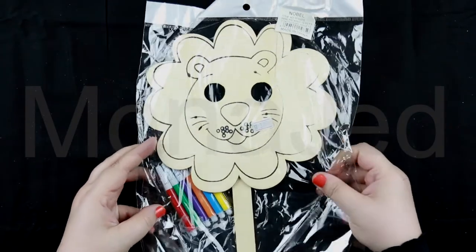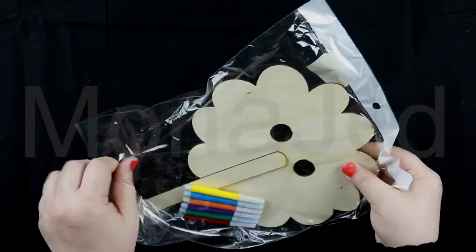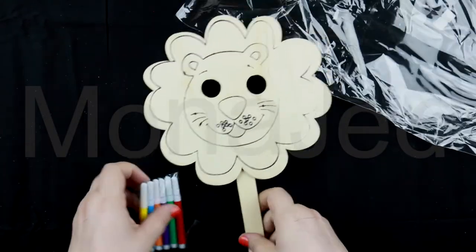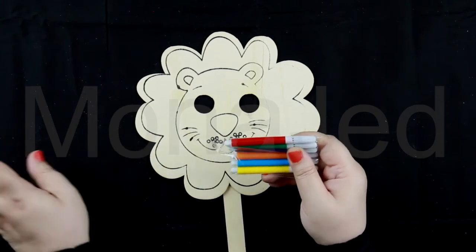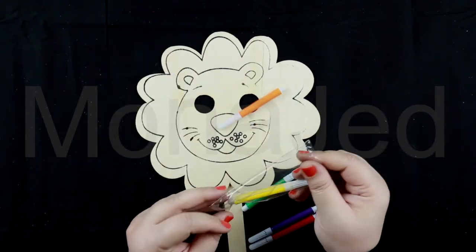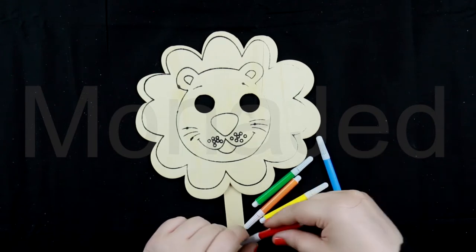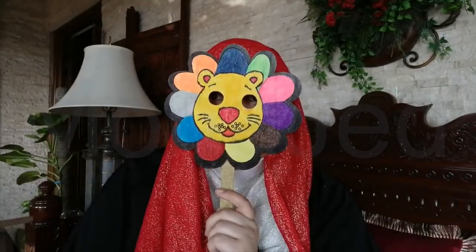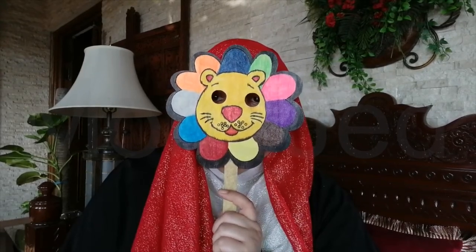Turn yourself into a jungle animal with this wooden lion mask. You can color it in using paint or markers and act out wildlife scenes using the hand grip. This fun mask promotes motor skills and imaginative play. Decorate it with acrylic paint, stickers, glitter, feathers, or markers. There are many other masks available too — a monkey, bear, elephant, or tiger. A great costume accessory ideal for school plays, classrooms, and educational events.